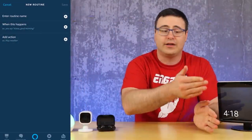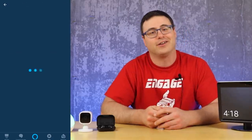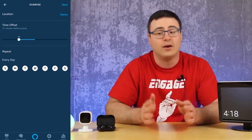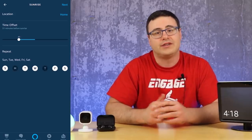Speaking of routines — one of the reasons I created that video was because Samsung SmartThings can trigger automation at sunrise and sunset. Inside the Amazon voice assistant app's routines, you can actually trigger at sunset or sunrise with a time offset, which makes it a very useful time-trigger use case.